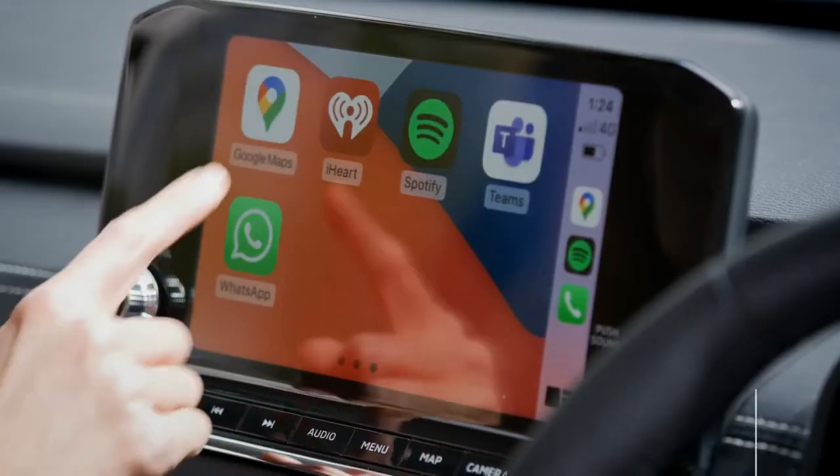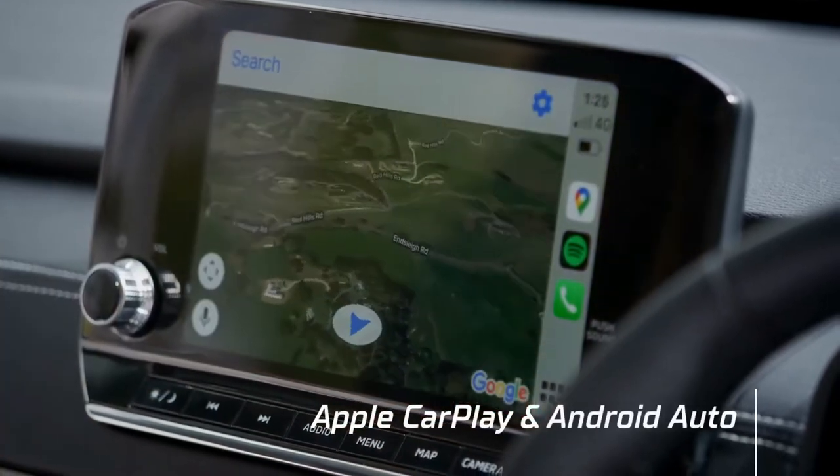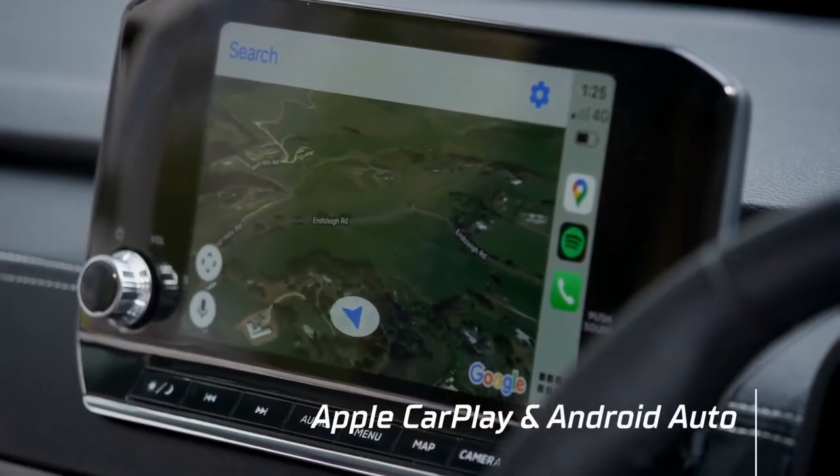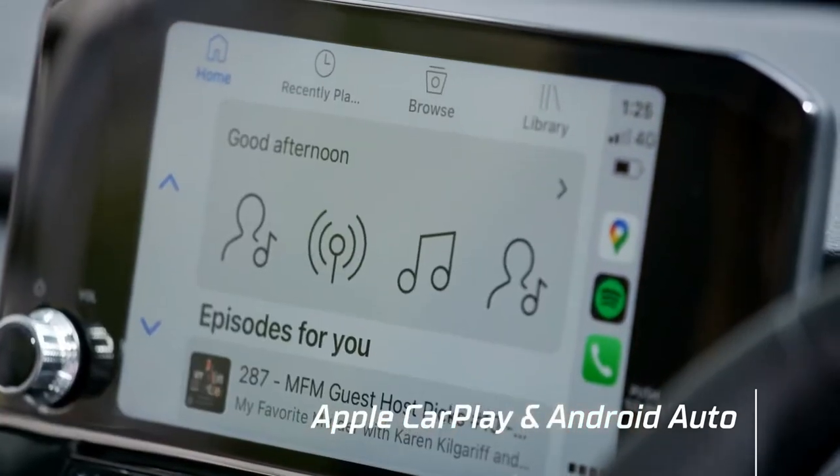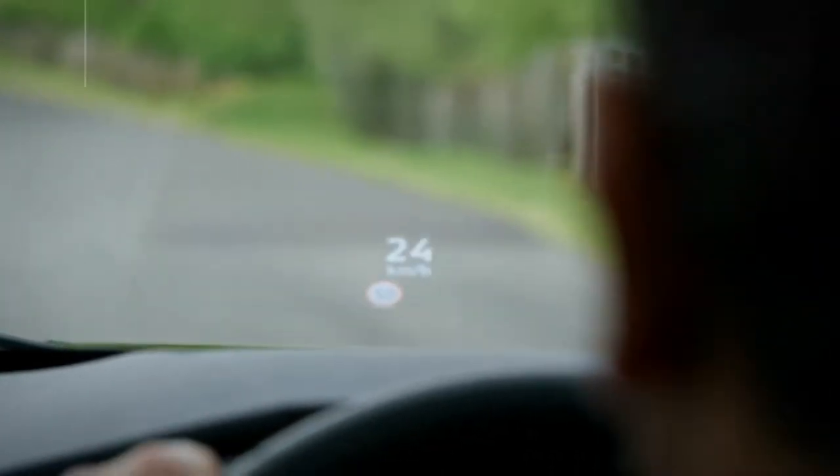Integrated in the dash sits a large smartphone-linked display screen that provides map and navigation, audio, wireless Apple CarPlay and much more. The VRX model also includes the new head-up display.